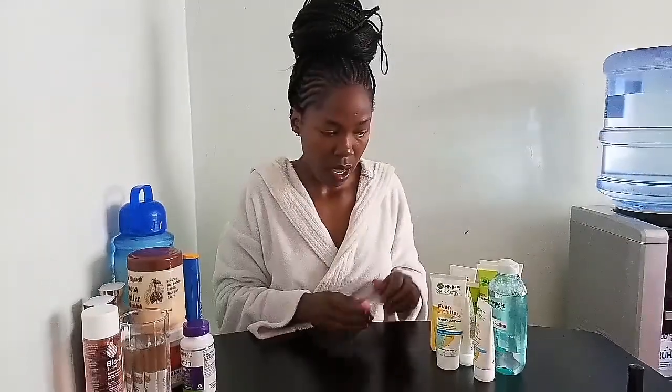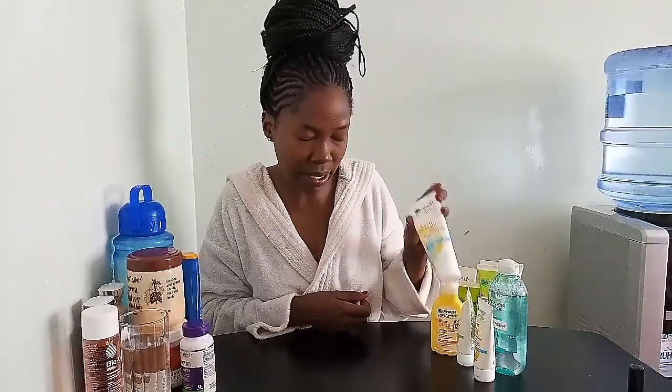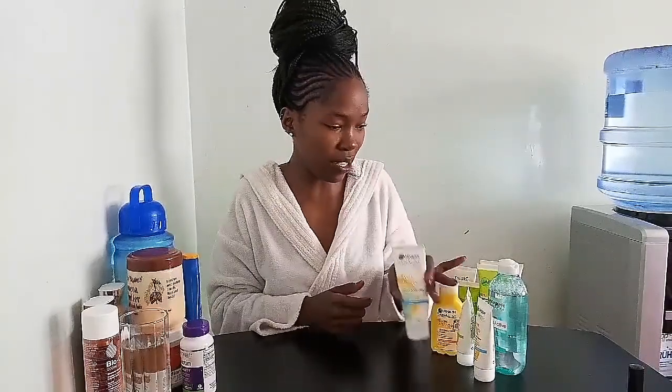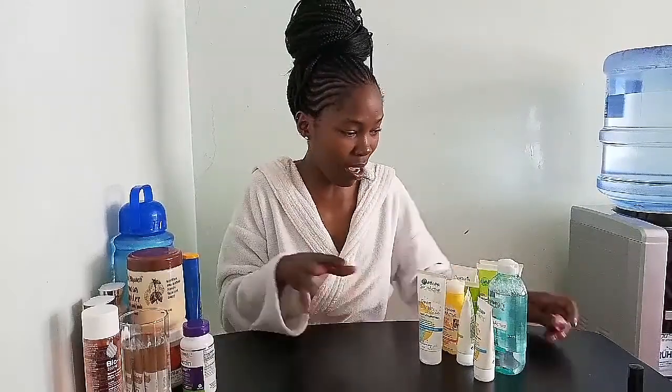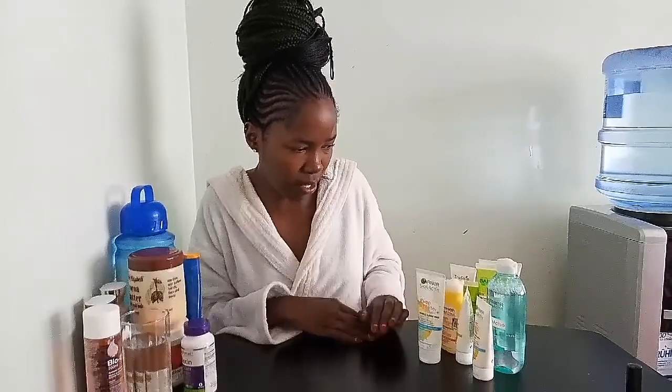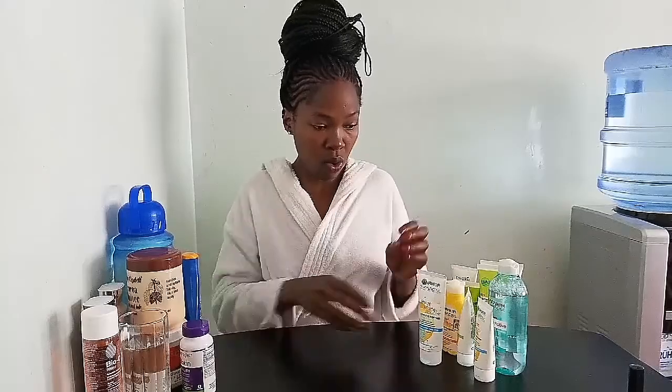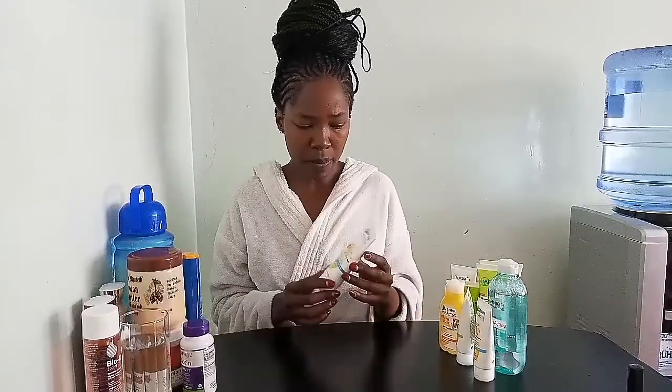To be honest, I just started using Garnier about three months ago. The first products I got were the Even and Matte line, back in September or October, and I am hooked. As you can see, I've packed up everything — every time I go shopping I'm buying Garnier. I just added another Even and Matte to my stash, so yes, this is working really well for me.